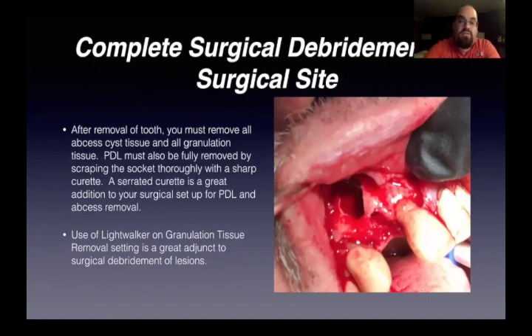Complete surgical debridement of the site: after you remove the tooth, you must remove the abscess tissue and all the granulation tissue. The PDL must be fully removed by scraping the socket thoroughly with a sharp curette. A serrated curette is great also — it really helps to grip the whole abscess and get the whole thing out. You can see that's a pretty extreme example in the picture — a pretty gnarly abscess. We cleaned it all out completely. Then we use the Lightwalker on the granulation or sweep setting, run it through the socket, and it'll basically just clear out that socket completely.